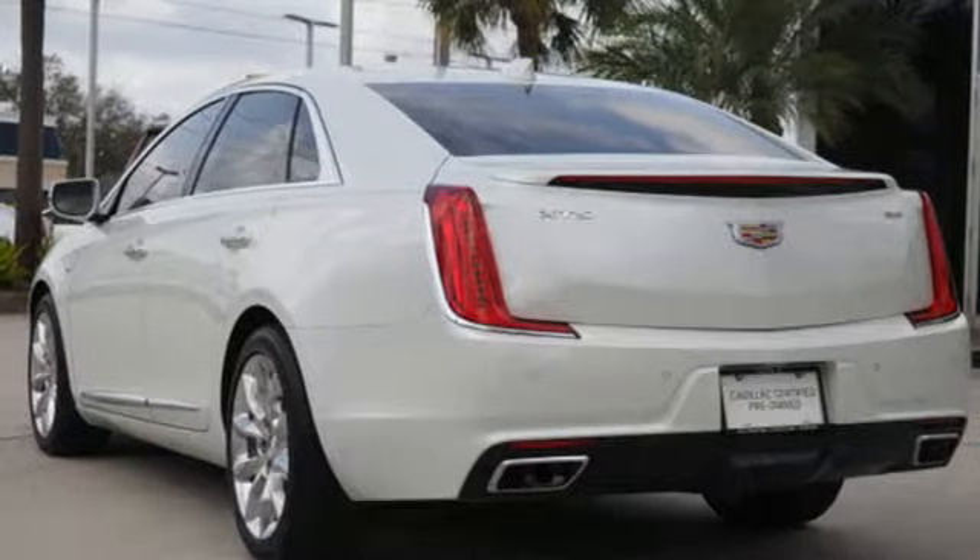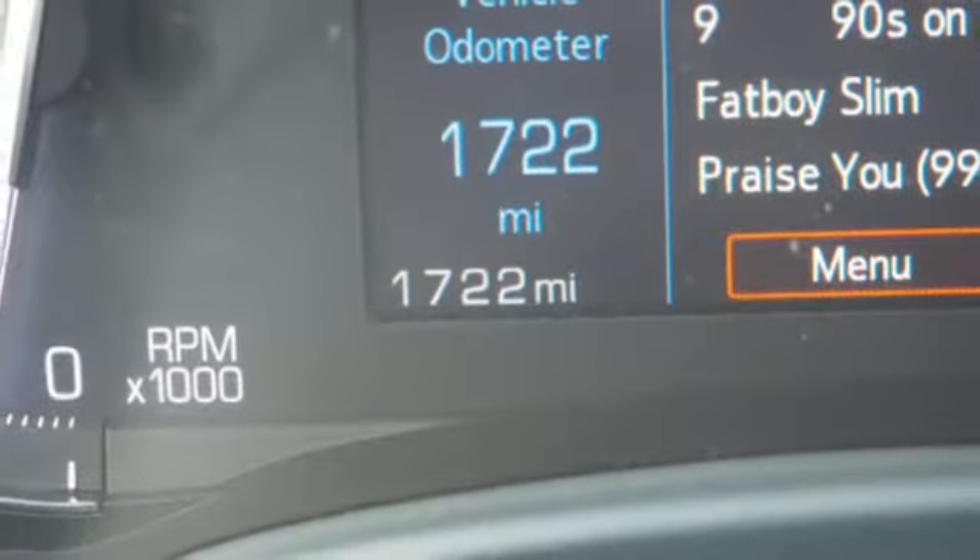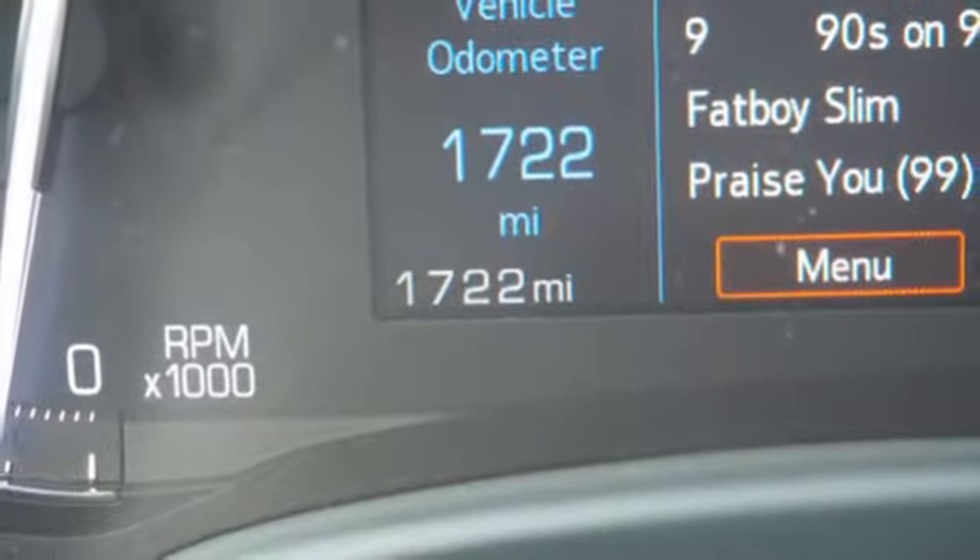First and second row express open and close sliding and tilting sunroof. Gas pressurized shocks. And V6 engine.